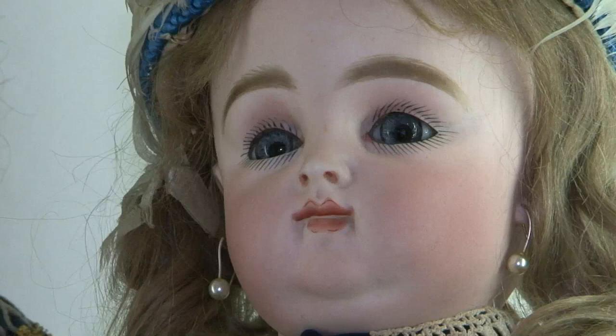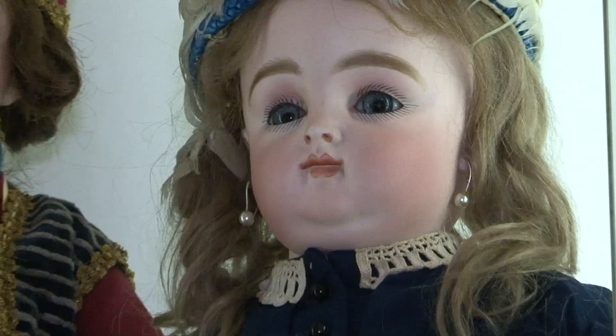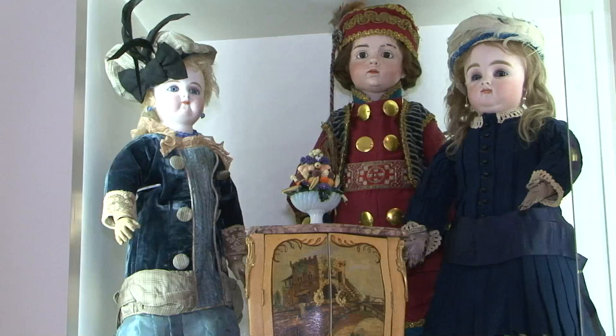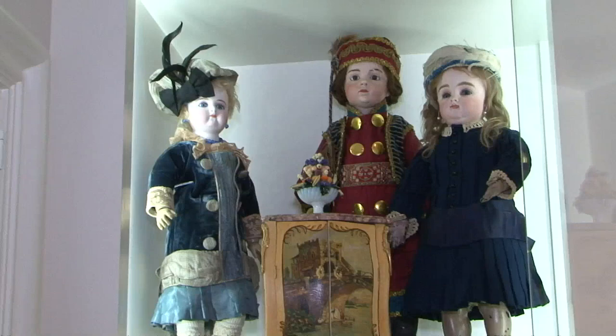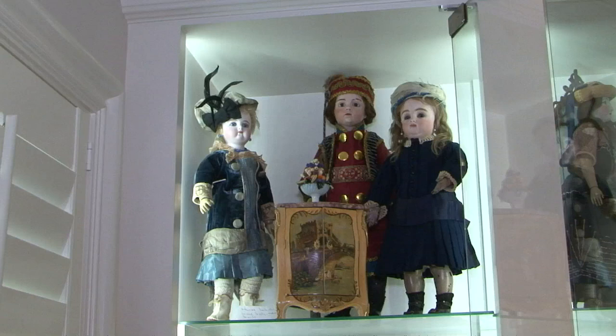Gutta-Percha was basically rubber, and they also used it on the early Poupées, but it was not the best material. When creating these bébés, manufacturers were always trying to find unbreakable materials because children were playing with them. They always marketed the dolls as unbreakable, no matter what they were made of — usually referring to the bodies, not the bisque heads. However, Gutta-Percha tended to dry out and crack; it doesn't age well, so eventually they abandoned it and moved to the more common composition bodies.